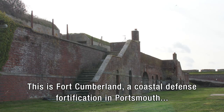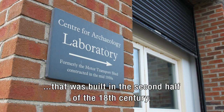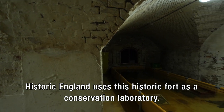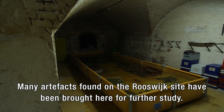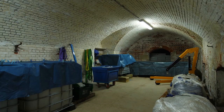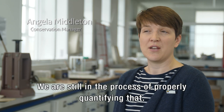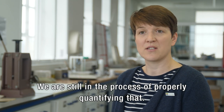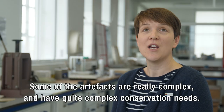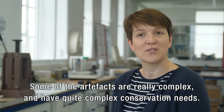This is Fort Cumberland, a coastal defence fortification in Portsmouth that was built in the second half of the 18th century. Historic England uses this historic fort as a conservation laboratory. Many artefacts found on the Rooswijk site have been brought here for further study. We have in the region of 5,000 artefacts, if not even more, and we are still in the process of properly quantifying that. Some of the artefacts are really complex and have quite complex conservation needs.